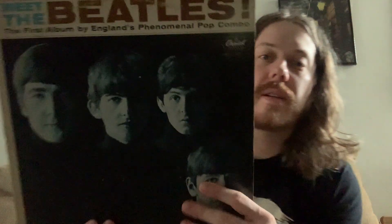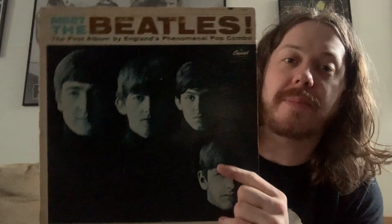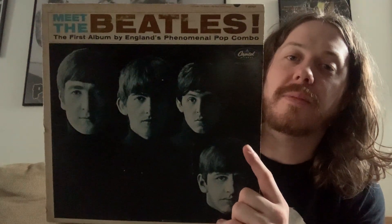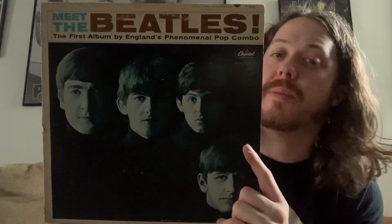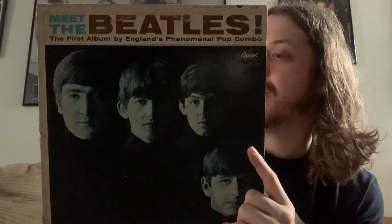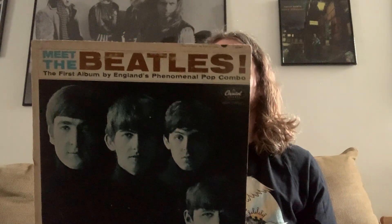Next up is the iconic American debut, Meet the Beatles. This pretty much sums up Beatlemania right here. It has the artwork from With the Beatles. This is Meet the Beatles. It opens with the huge single I Want to Hold Your Hand, then I Saw Her Standing There — which was the opener for Please Please Me — Won't Be Long, All I've Got to Do, All My Loving, Don't Bother Me, Little Child, Till There Was You, Hold Me Tight, I Wanna Be Your Man, and it ends with Not a Second Time. This is the first LP released by the Beatles in the United States.